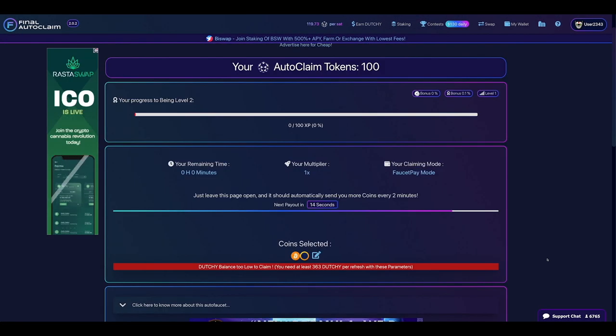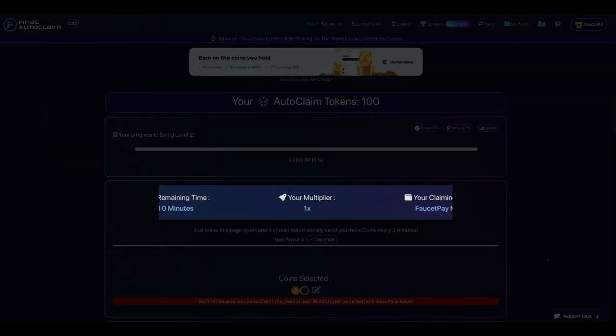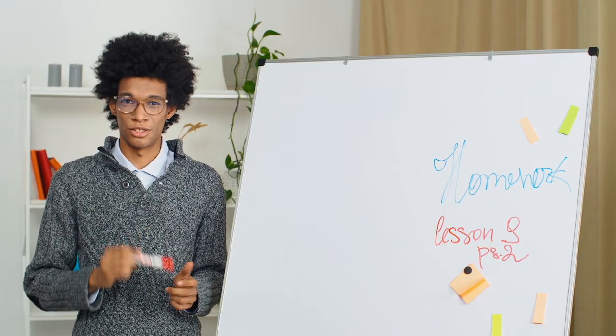Click on start autopilot to start the process. Once you click on this, you'll be reloaded to this panel. If you observe the dashboard, you can see that this website allows you to make bitcoin every two minutes — awesome, right? Imagine how much you can earn in an hour or a day. This strategy definitely puts the passive in passive income. I hope the steps in this video are clear to you. I really want you guys to understand how this process works so that you can make it work for you in the long run.